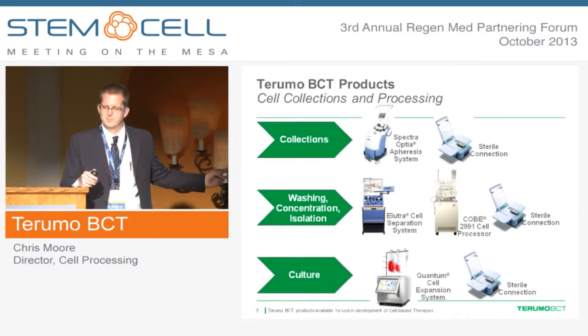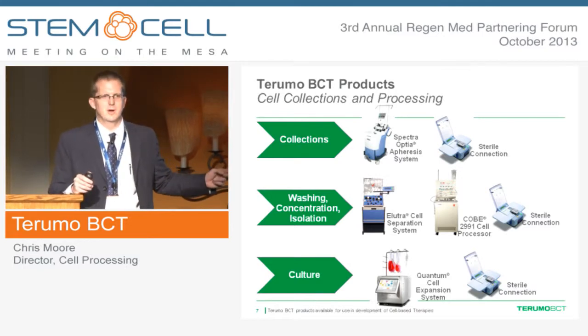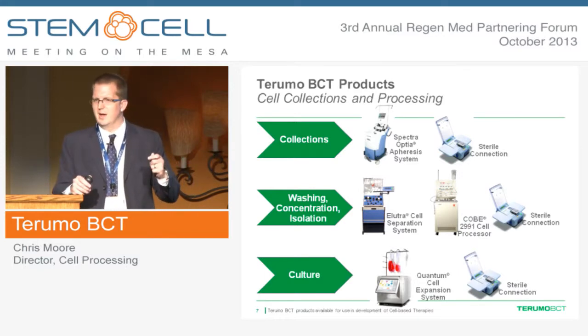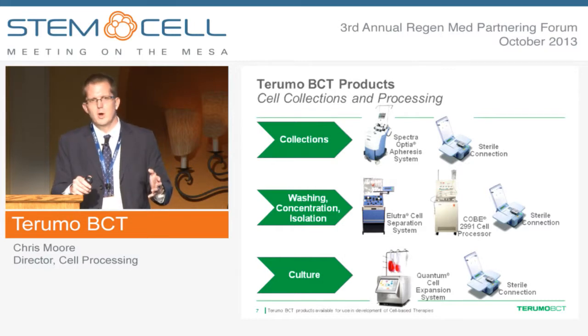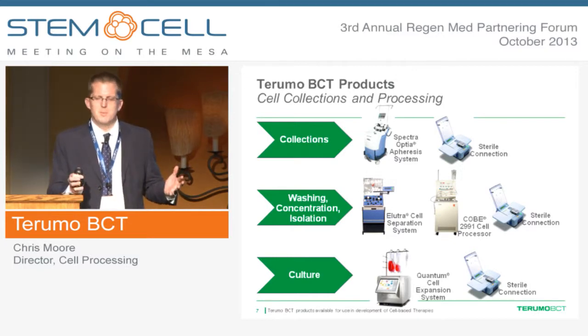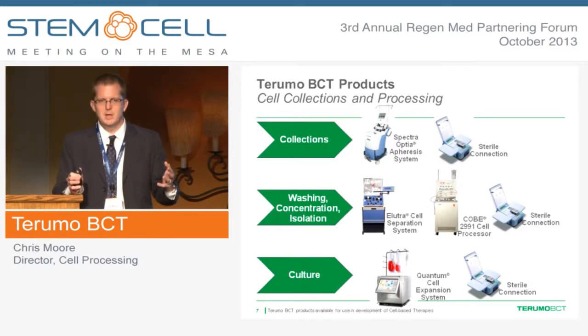The Maxite presentation actually represented two of our platforms. In cell collections, we're known for the COBE Spectra apheresis device. Recently, we launched the Spectra Optia apheresis system. In cell washing and collection, we have the Allutra cell separation system, very well known for monocyte enrichment, and the 2991 cell processor, well known as an open cell washing platform. In cell culture, we have the Quantum cell expansion system. We also have three sterile connecting devices that help keep processes closed.